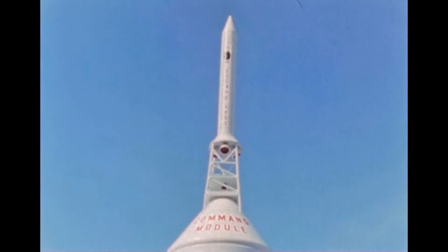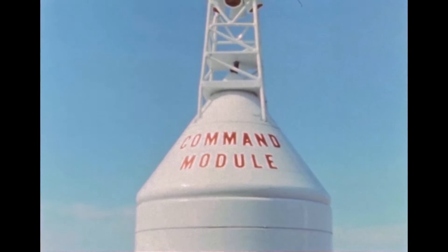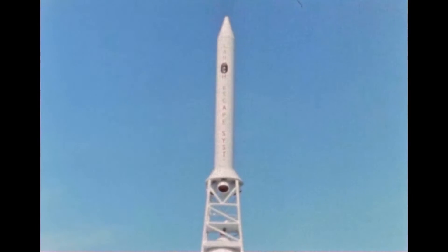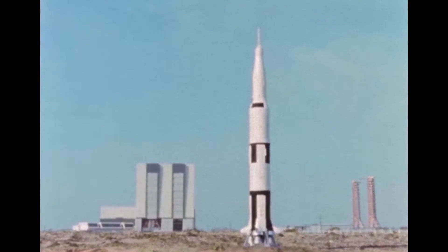The command module is the only vehicle stage which does not have a propulsion system. However, it does contain reaction control engines. Atop the command module is the launch escape system, which is used to pull the spacecraft clear of the launch vehicle if the mission is aborted during liftoff or the early stages of flight.